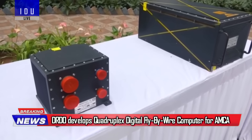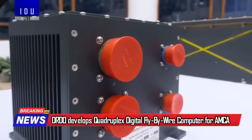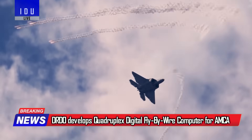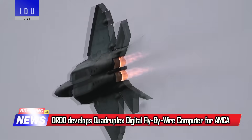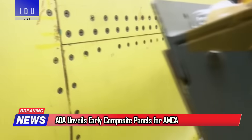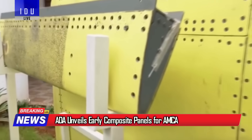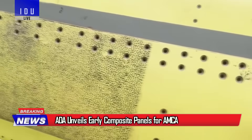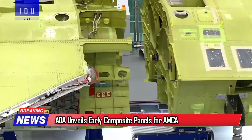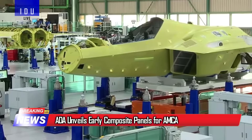The DRDO, in collaboration with India's private industry, has successfully developed the digital fly-by-wire computer with quadruplex redundancy for the AMCA fifth-generation stealth fighter. The Aeronautical Development Agency has unveiled early composite panels for India's AMCA stealth fighter, marking visible progress beyond paper concepts.